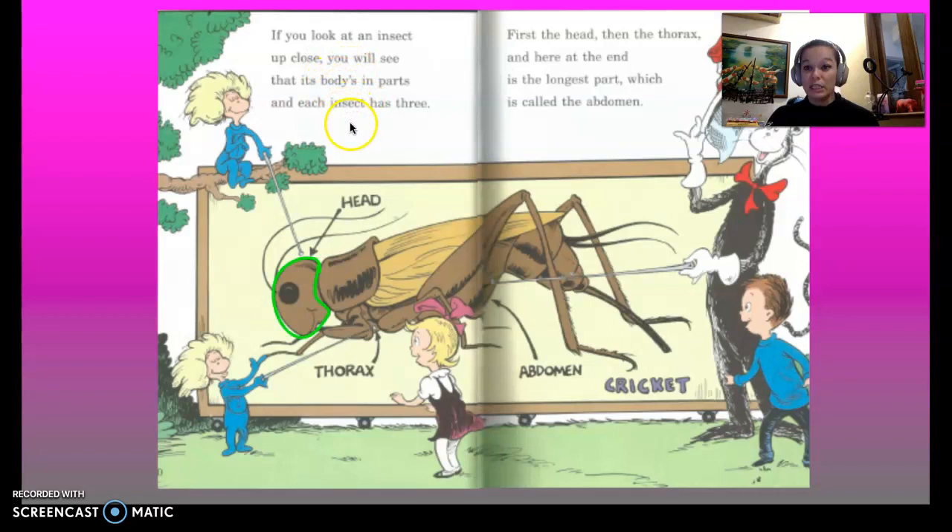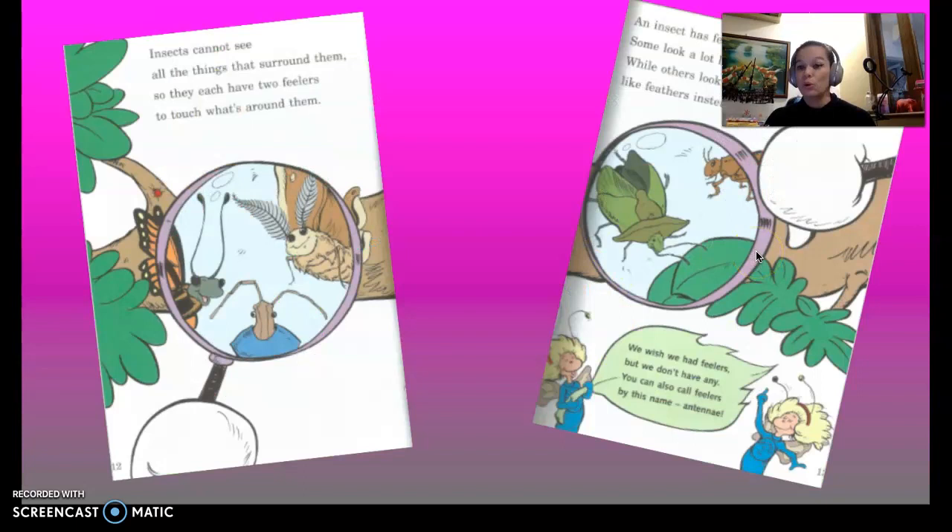If you look at an insect up close, you will see that its body is in parts, and each insect has three. First the head, then the thorax, and here at the end is the longest part, which is called the abdomen. Right here — you all have one.